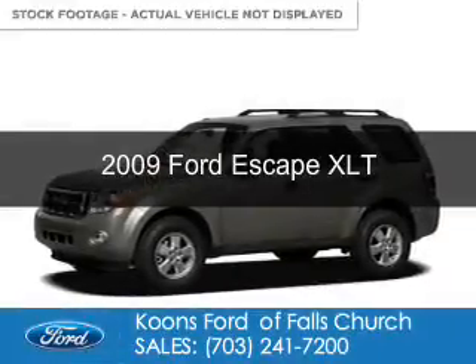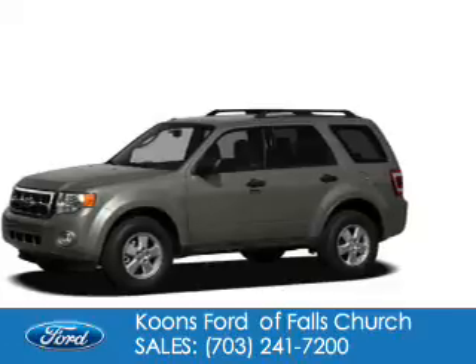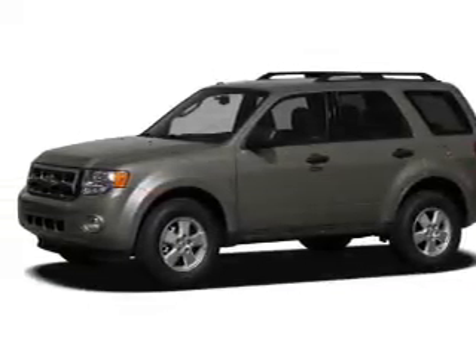This is a used 2009 Ford Escape. It's powered by front wheel drive, a 2.5 liter 4-cylinder engine, and a 6-speed automatic transmission.